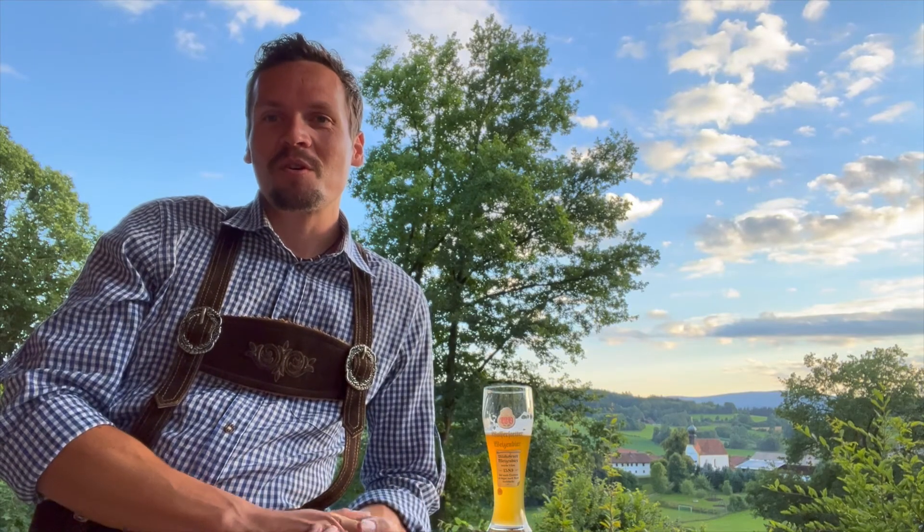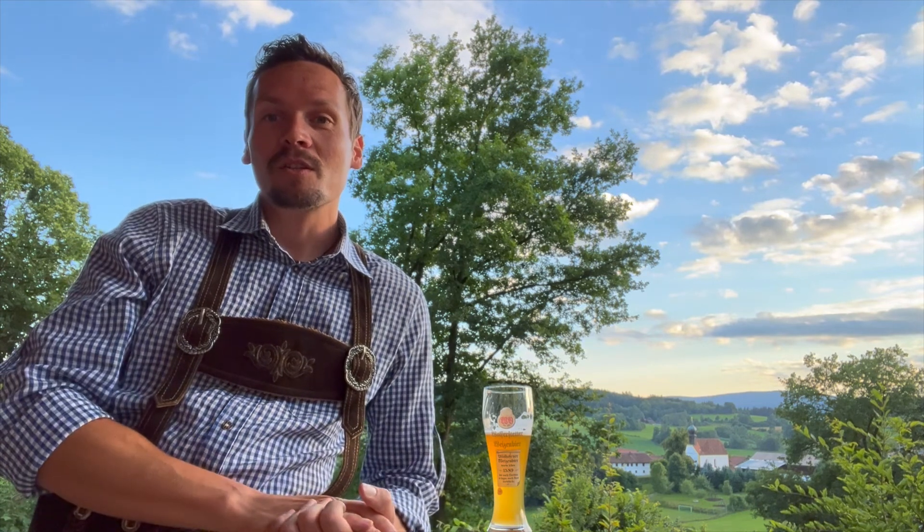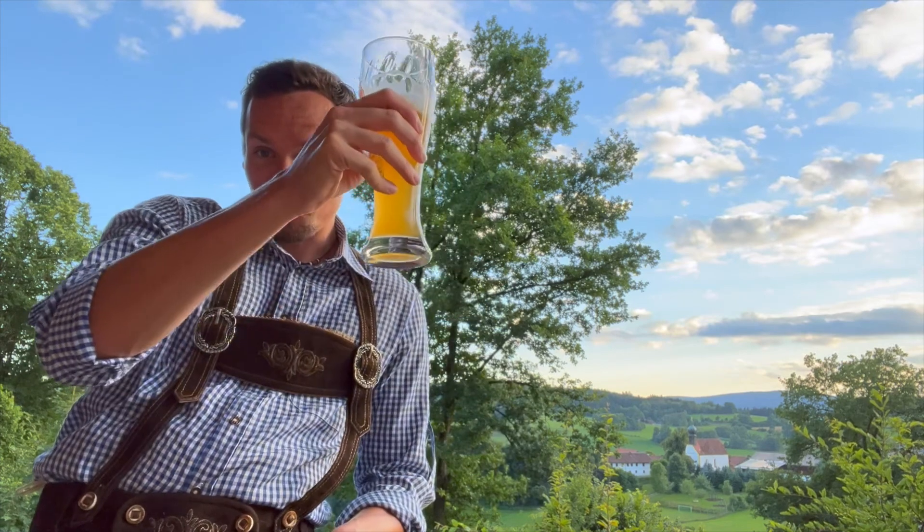This concludes our tour of Altnussberg. Feel free to reach out to me if you have any questions. I hope you enjoyed the tour, and if you did, please consider subscribing to my channel, hitting that like button, and sharing it with your friends and family. I really appreciate it, and with that I say thank you, Dankeschön, and Prost!